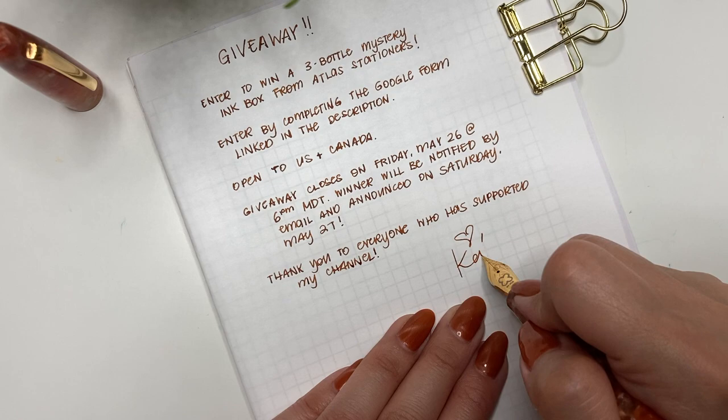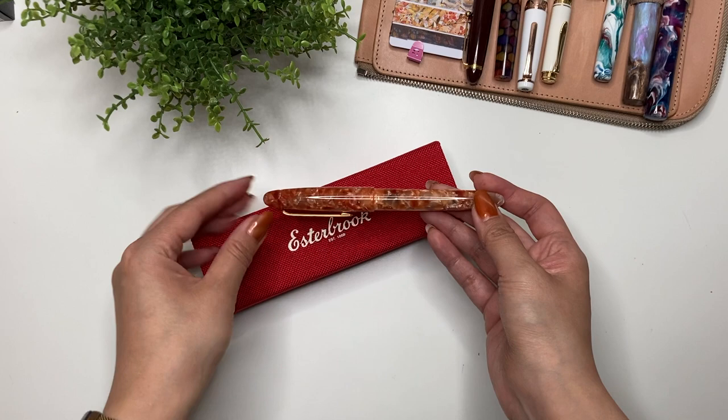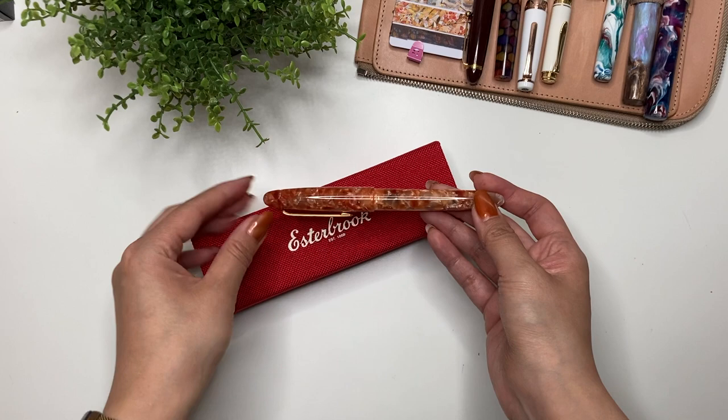Once again, thank you to everyone who has supported my channel — I'm so happy to be able to gift one of you a three-bottle mystery ink box from Atlas Stationers. Without you guys I wouldn't be able to partake in this fantastic hobby. Thank you so much, and enter the giveaway down below. That is my unboxing of my newest Esterbrook Estie, the Petrified Forest, and I absolutely love it. If you liked this video, don't forget to hit that thumbs up and subscribe. Have yourselves a great day!